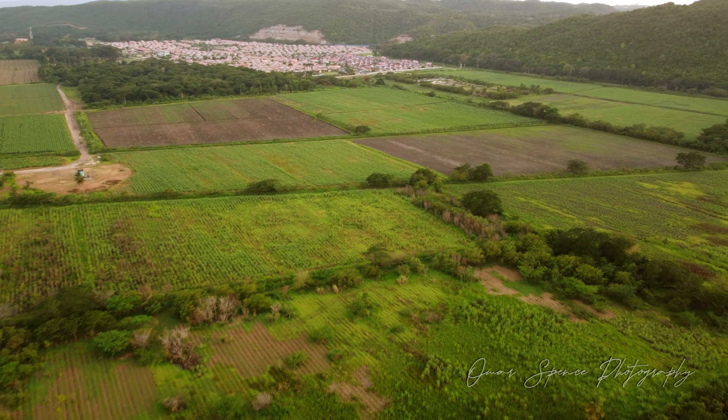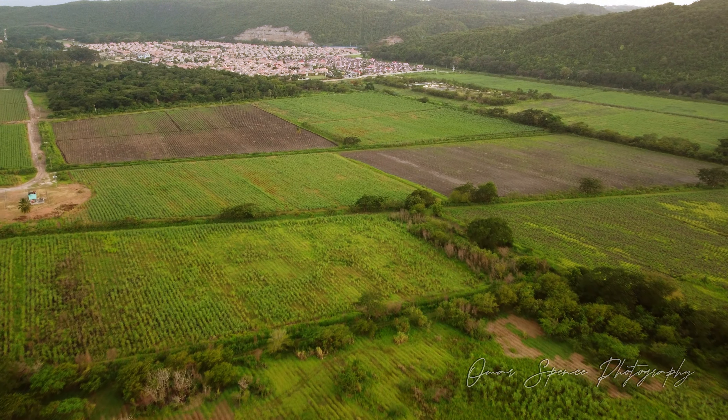There are a lot of interesting places where I'm enjoying flying this drone.